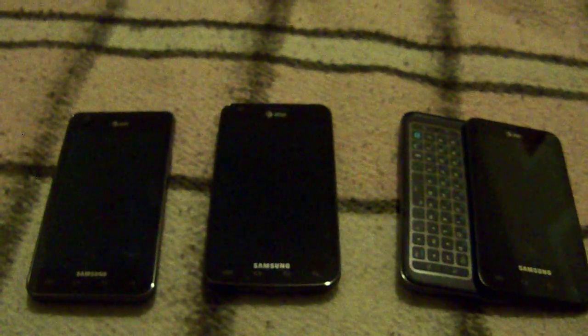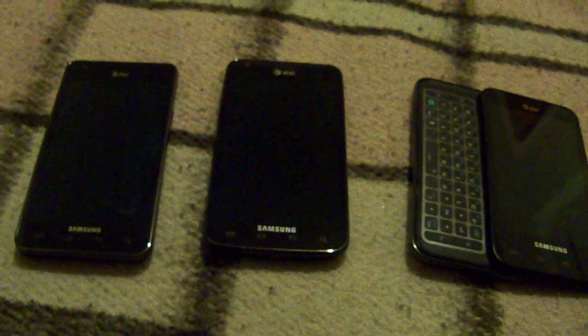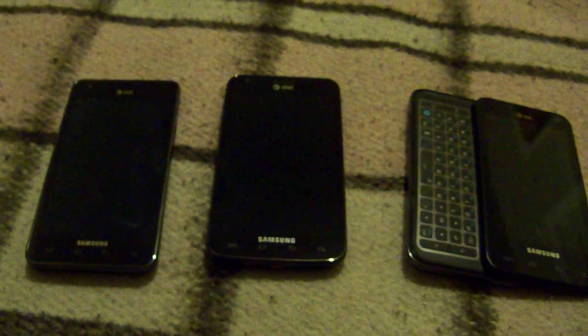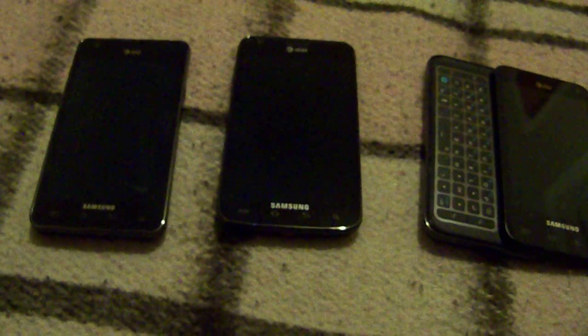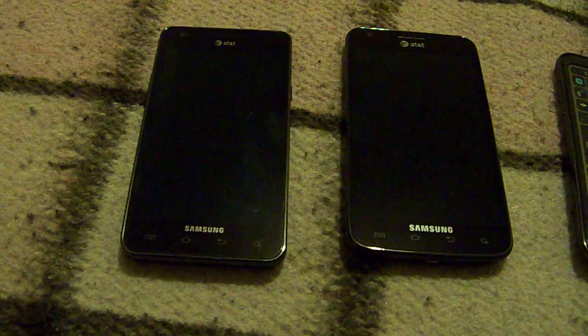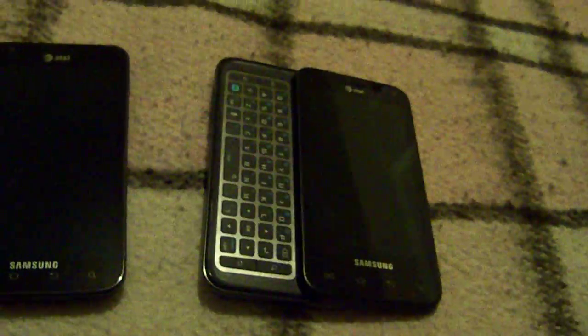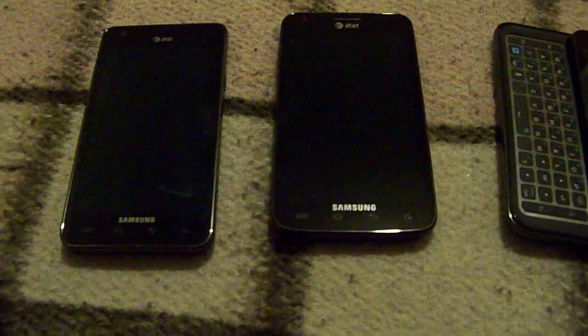They all have graphics processors. The Captivate Glide is a Tegra 2, so that's good for Tegra 2 gaming. They all support microSD and microSDHC up to 32 GB. They all have 8 megapixel cameras on the rear. These two S2s have a 2 megapixel front camera, and 1.3 megapixel on the Captivate Glide. They all work well for video calling. The rear camera on the Captivate Glide, even though it is 8 megapixels, only records in 720p, whereas the S2s do 1080p HD.